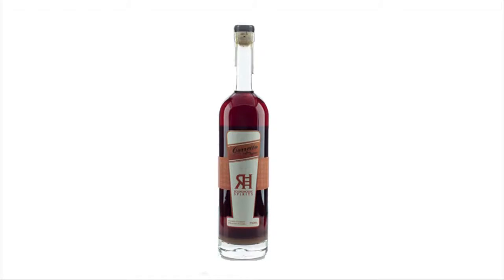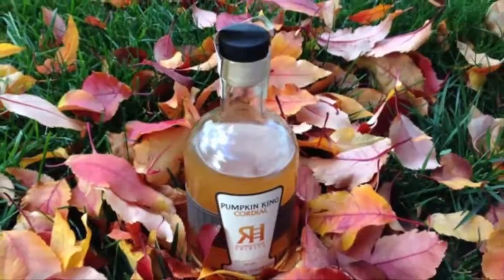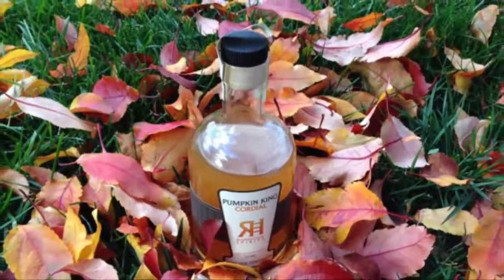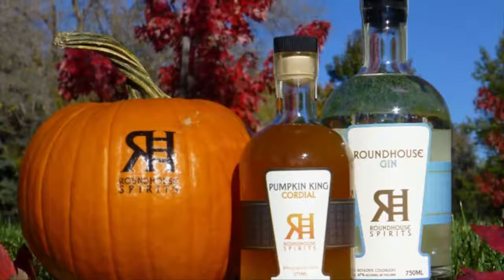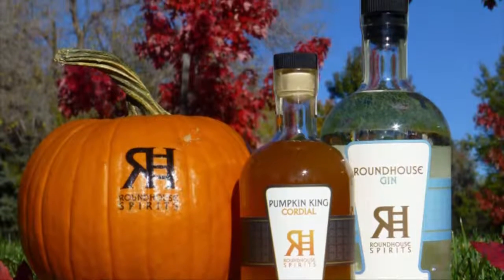This is our Coretto coffee liqueur. Coretto is an Italian word — it means coffee corrected. We get our coffee from the Unseen Beam, which is a local roaster here in Boulder. It has half the calories of the big name brands. Then we have the Pumpkin King Cordial. There's a pound of baby bear pumpkin in every bottle. The pumpkins are grown locally at Munson Farms, and they're organic.